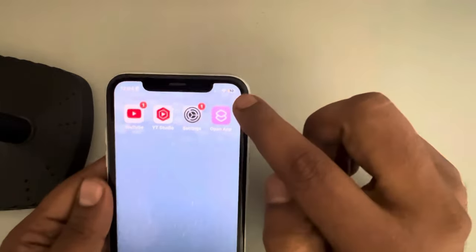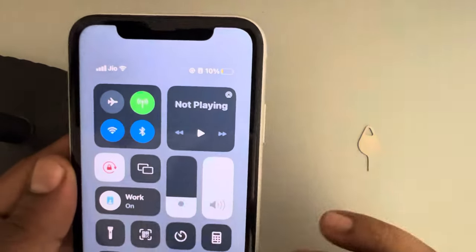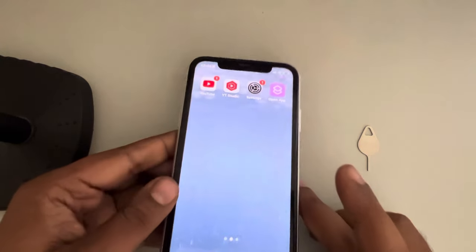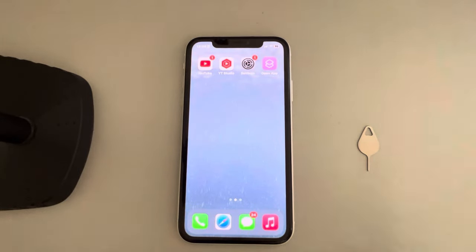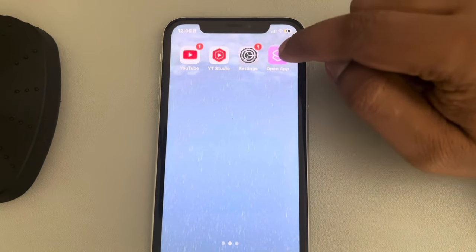What will happen is that it will again recognize the cellular connection and then it will reset the cellular connection, and now your Wi-Fi calling will work for sure. This trick has fixed the issue for many users. Now if this does not work, let's move to the next steps.